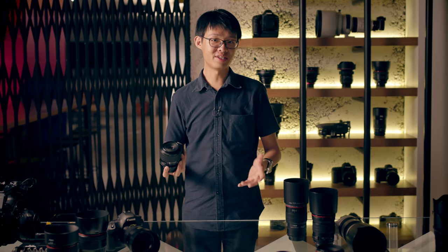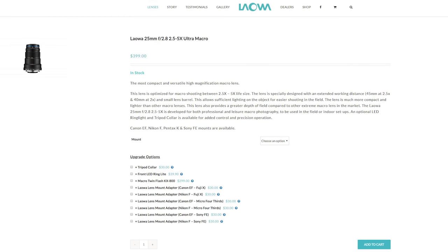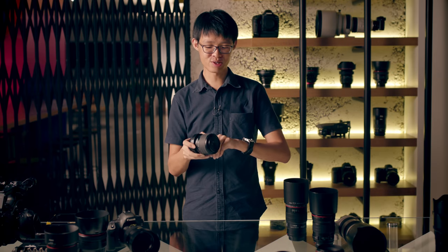This lens was released in 1999, and after 20 years, it still retains its value so incredibly well. That's probably because there never really has been a true alternative for it. There are some recent ones that come close, like the Lauer 25mm 2.5 to 5 times macro, but that is still not as good as this 20-year-old lens. So this lens holds its place so well — it's one of a kind, and it's one of those lenses that photographers who are serious about extreme macro photography would not mind paying a premium for.